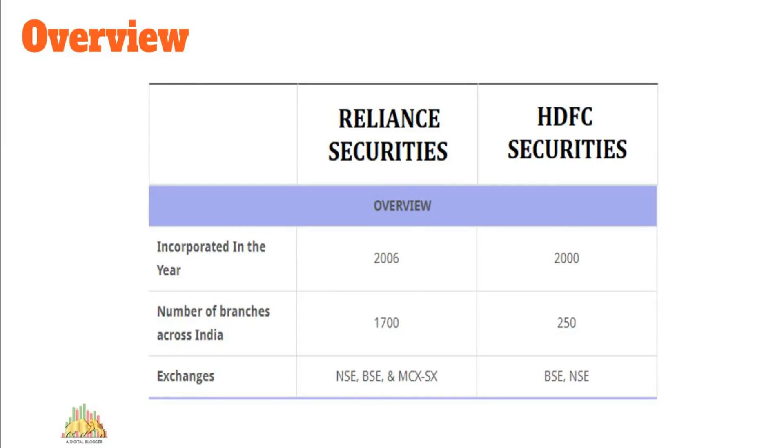Reliance Securities was established in 2006, making it around 11-12 years old. HDFC Securities is six years older, launched in 2000, and today has a presence in around 250 locations. Reliance Securities has a much larger offline presence with sub-brokers and franchise locations totaling around 1,700 — average compared to Motilal or Angel Broking, but a good number versus HDFC. Reliance is a member of NSE, BSE, MCX, and MCX-SX, while HDFC Securities holds membership with BSE and NSE.